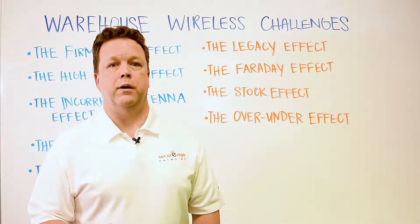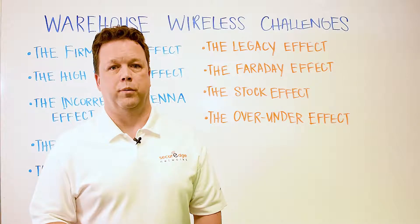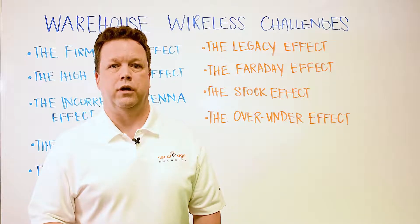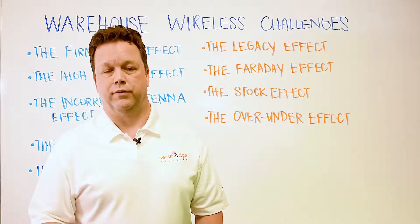And then we have the stock effect. The stock materials on warehouse shelves has a major impact on warehouse wireless performance. Metal bins full of metal parts on metal shelves is going to perform differently than bolts of fabric on wooden shelving.